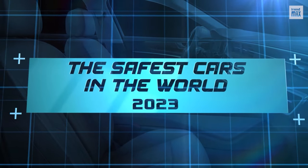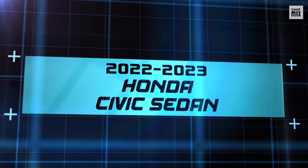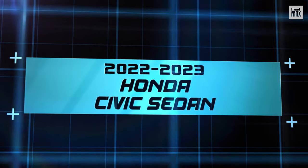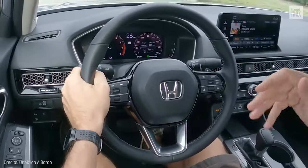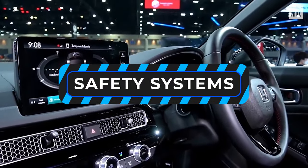The Safest Cars in the World 2023. Let's start the engines with a small car that promises to be equipped with the most advanced safety systems — the 2022-2023 Honda Civic Sedan.